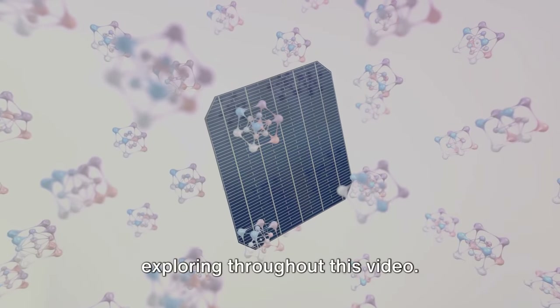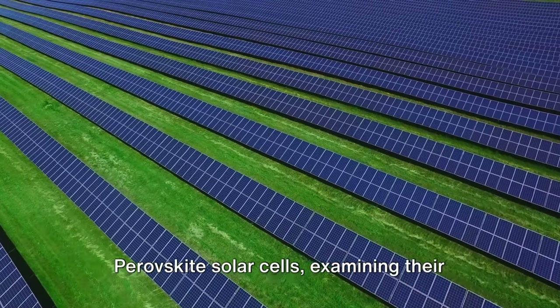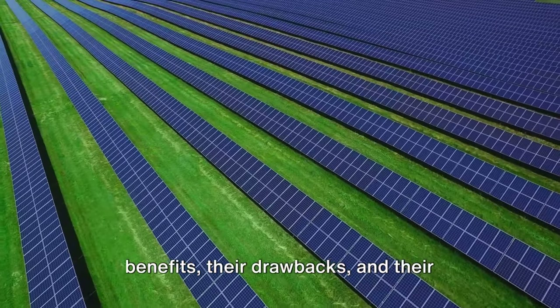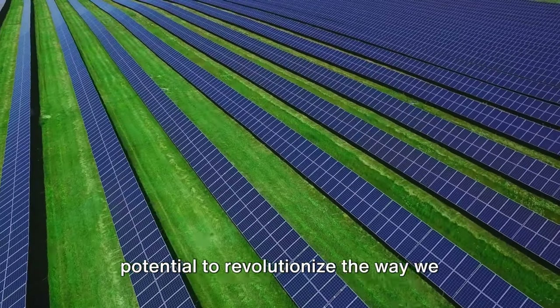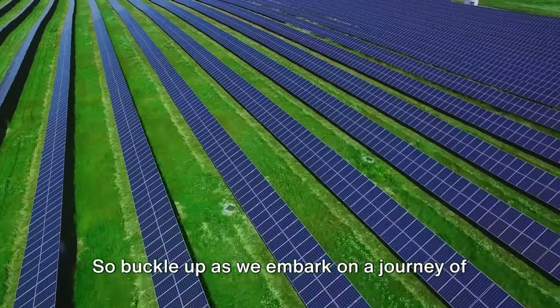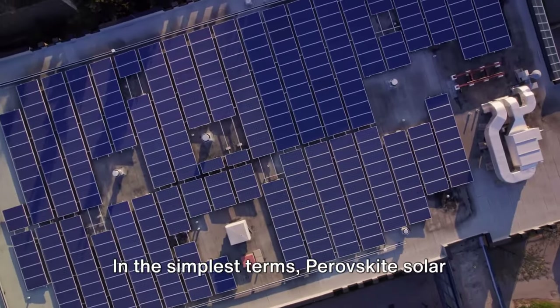These are all questions that we'll be exploring throughout this video. We'll be demystifying the world of perovskite solar cells, examining their benefits, their drawbacks, and their potential to revolutionize the way we think about solar power. So buckle up as we embark on a journey of solar enlightenment.